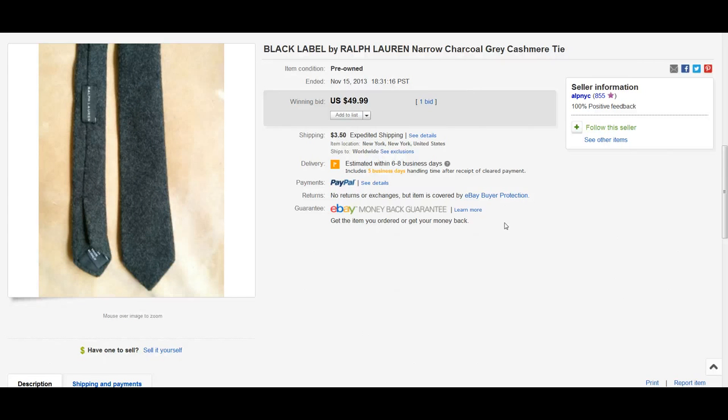Here we have a Ralph Lauren Black Label, which I know is a super rare find — I've come across the purple labels and green labels but never a Black Label. This tie is made out of cashmere, and as you guys know from my last video, cashmere is an awesome material that always seems to do well. Black Label Ralph Lauren cashmere sold for $49.99 Buy It Now.